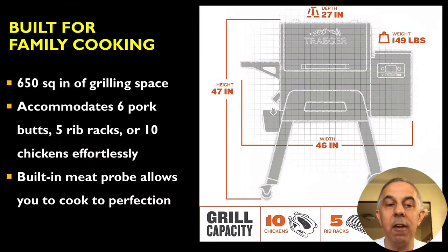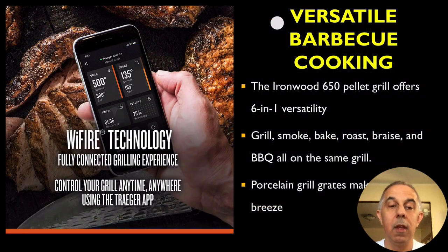650 square inches of grilling space accommodates six pork butts, five rib racks, or ten chickens effortlessly. Wi-Fi technology lets you control all your settings. 6-in-1 versatility.